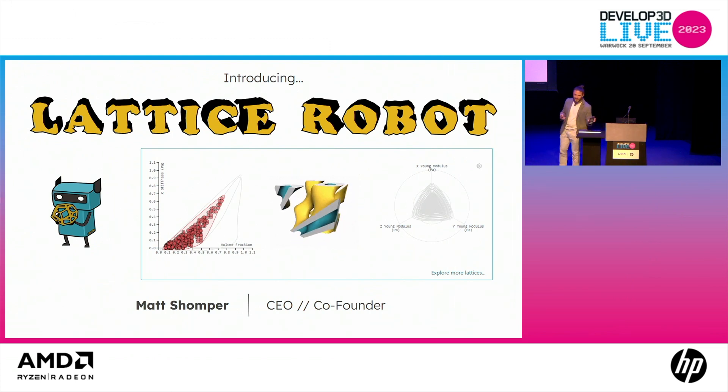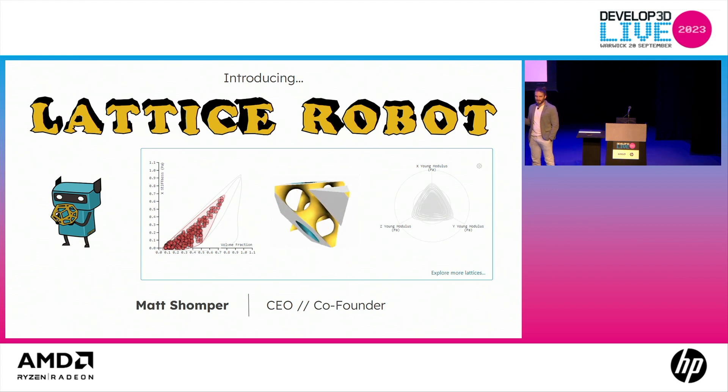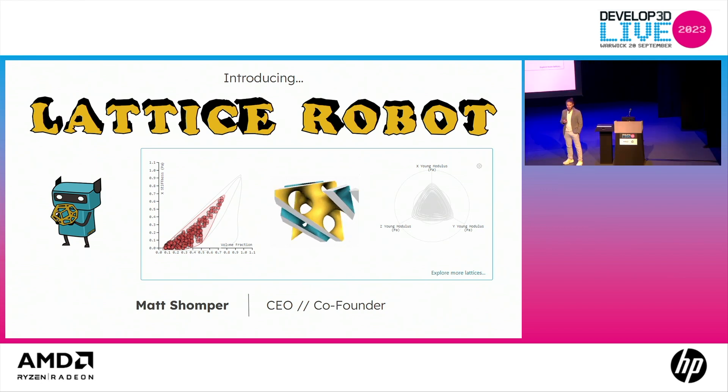I set a timer for nine minutes to be sensitive of time, so if it buzzes then I lose. This is Lattice Robot. LatticeRobot.com is actually up live, so if you want to browse it — we actually launched the beta platform this morning, kind of secretly.